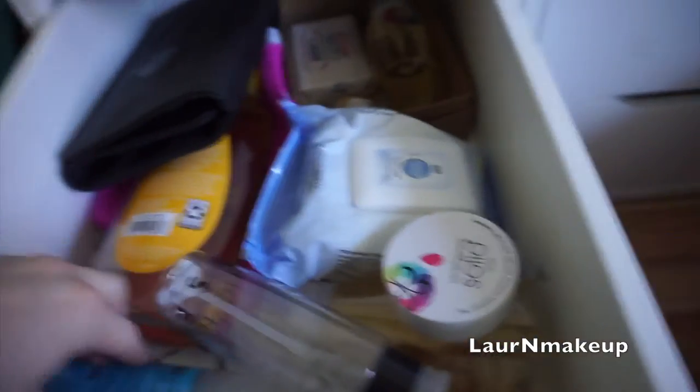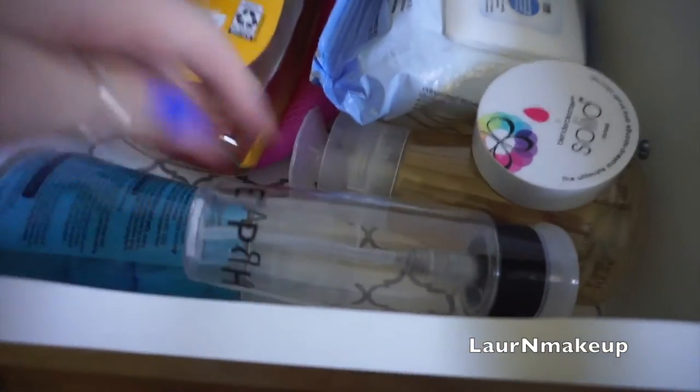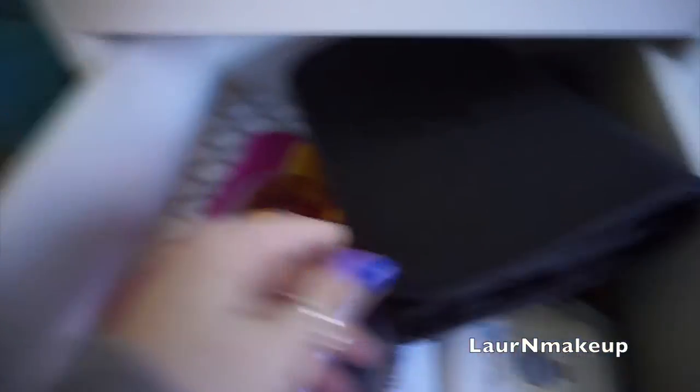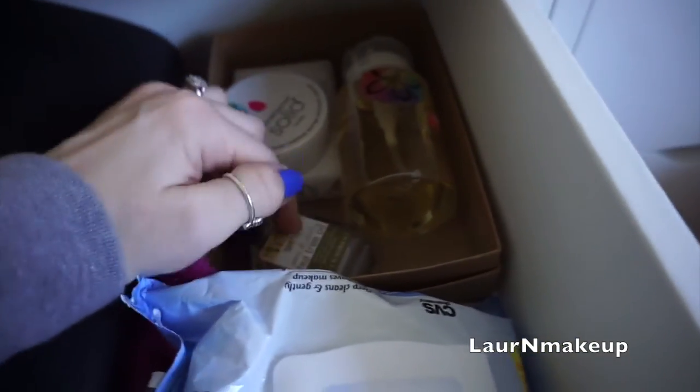Eighth drawer — this is kind of my cleaning drawer. I'm trying to put brush cleaner and stuff in here. I have my brush mat from Sigma and the Sigma glove, baby shampoo, makeup remover wipes, and then the two blender cleansers — Castile soap and tea tree oil. So this is where I go to clean my brushes.